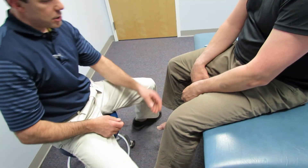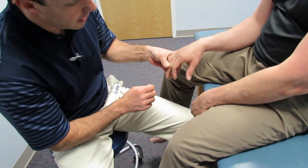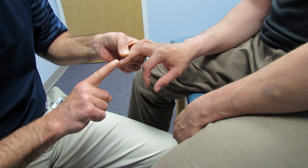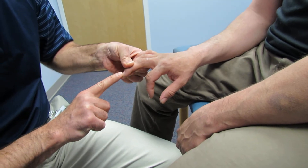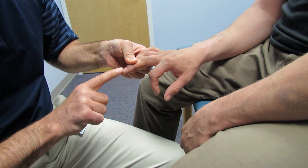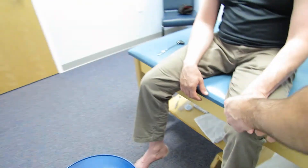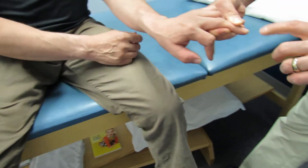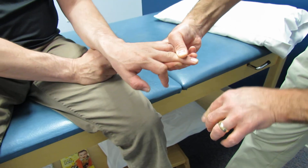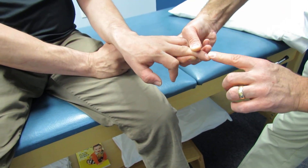The last thing I want to show you is a Hoffman's test. I want you to relax that arm as much as you can. We take the end of the middle finger and we're going to flick it briskly. Take a look at the index — okay, that's a positive Hoffman's. We'll also try this side here. You can see where he flicks, you can see where he's getting the flexion there.